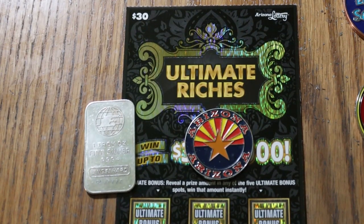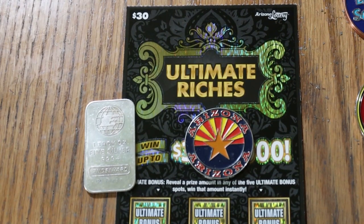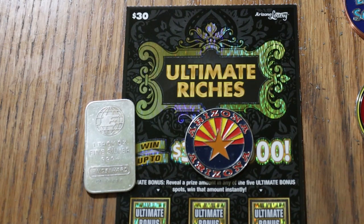What's up YouTube, AZ Scratchers here with another little scratching session and welcome to another edition of the One a Day in July series, where we're doing the $30 Arizona Lottery's Ultimate Riches Book.